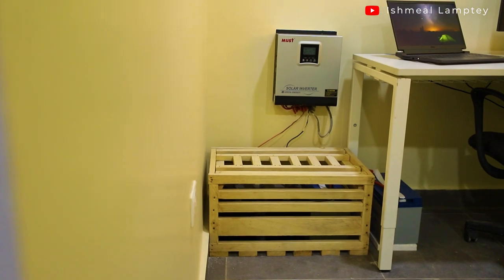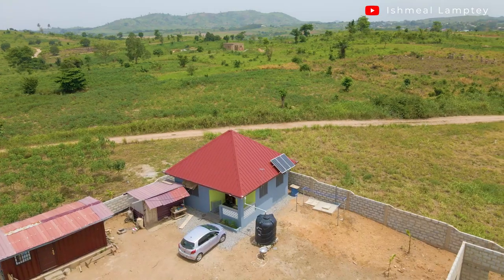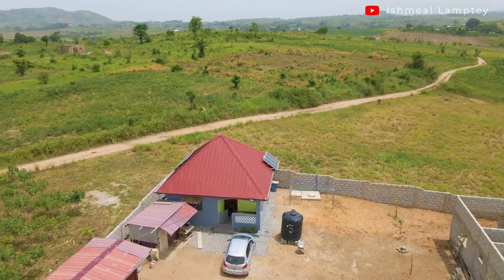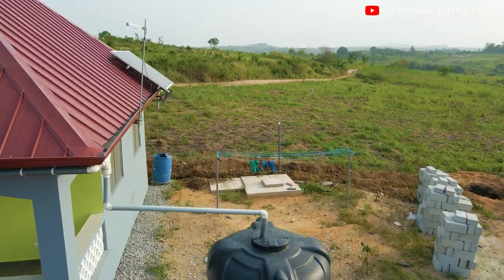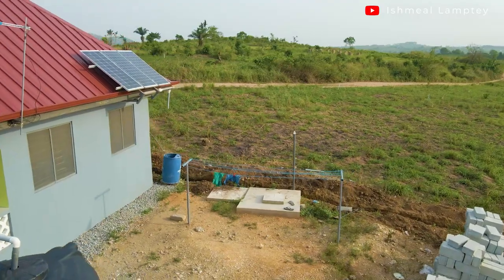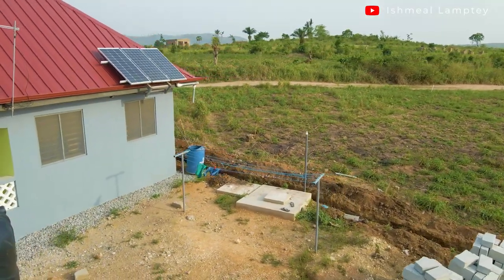We have a 3kW inverter powering the house, and we have 400Ah of gel batteries. The inverter is a 24-volt system. We started with a very small solar setup — about two panels — then added two more making four, and eventually added five more at a different time, building up to the current solution.